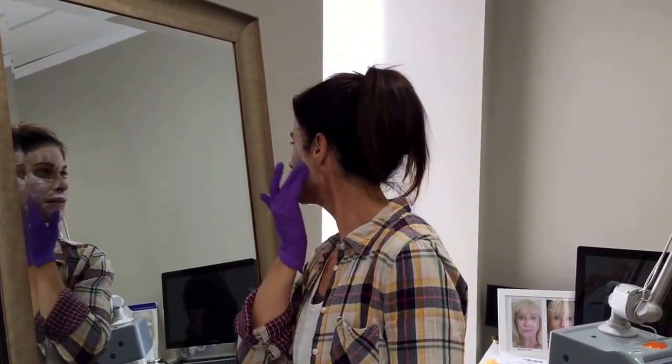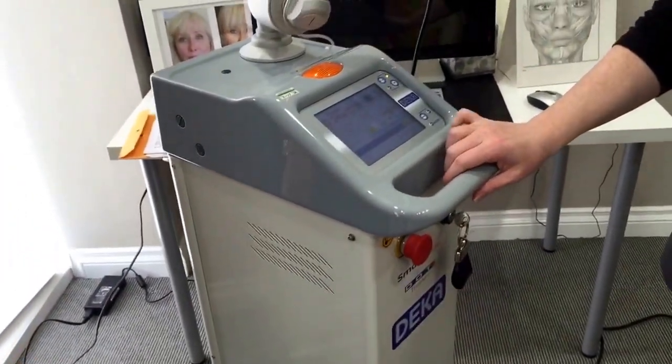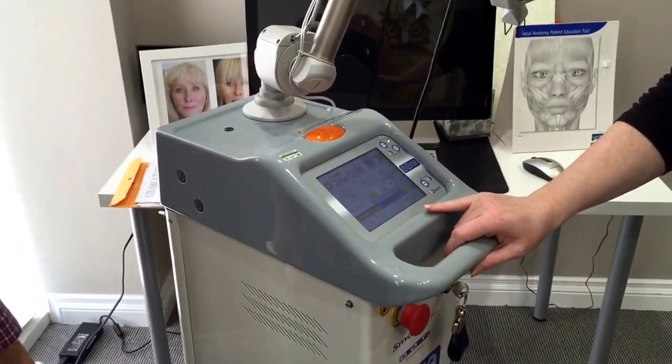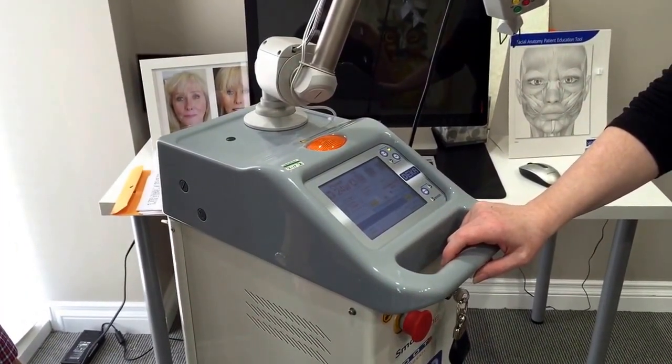Nicola, our physician assistant, is getting ready for CO2 today. It's our first one, it's our second application of the numbing, and Elizabeth, our registered nurse, is going to be doing the procedure. This is our device — it's the DOC therapy. It just stimulates the skin by the CO2, creating small columns of injury in the skin.